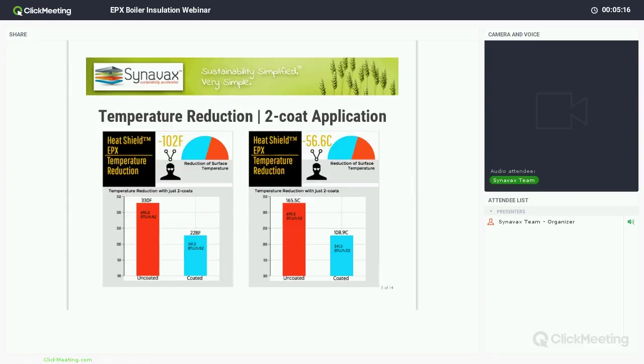We'll look at some of the temperature reduction capabilities. We also have a full chart on our website giving a gradient of reduction based on anywhere between two to six coats at varying temperatures. With just two coats of the EPX — each coat being only about 10 mils or 254 microns, so fairly thin — you can get just roughly over 100 degrees Fahrenheit difference, which is about 56.6 degrees Celsius.